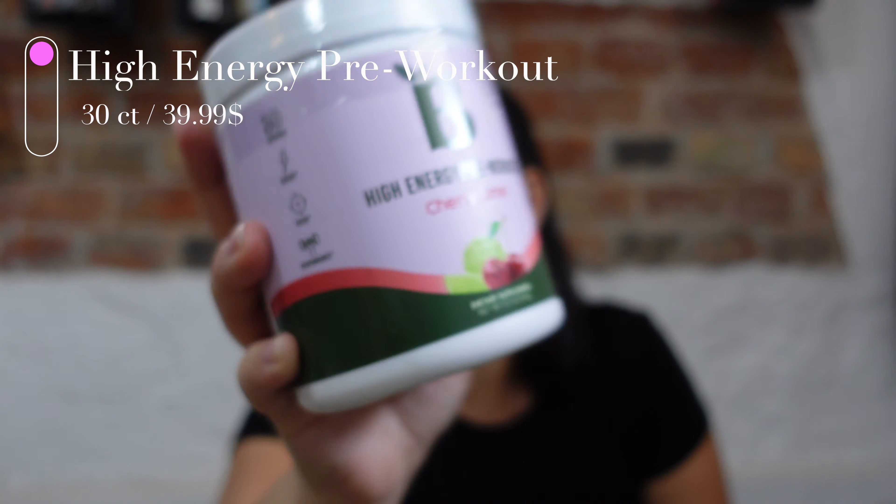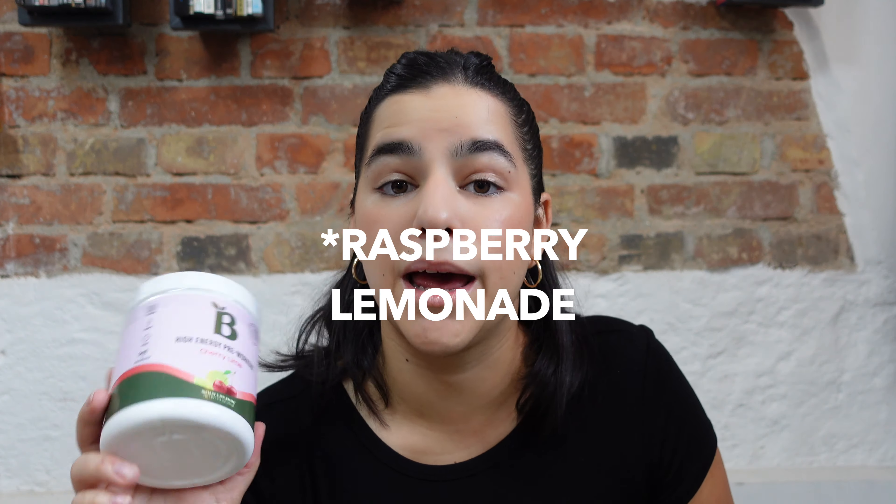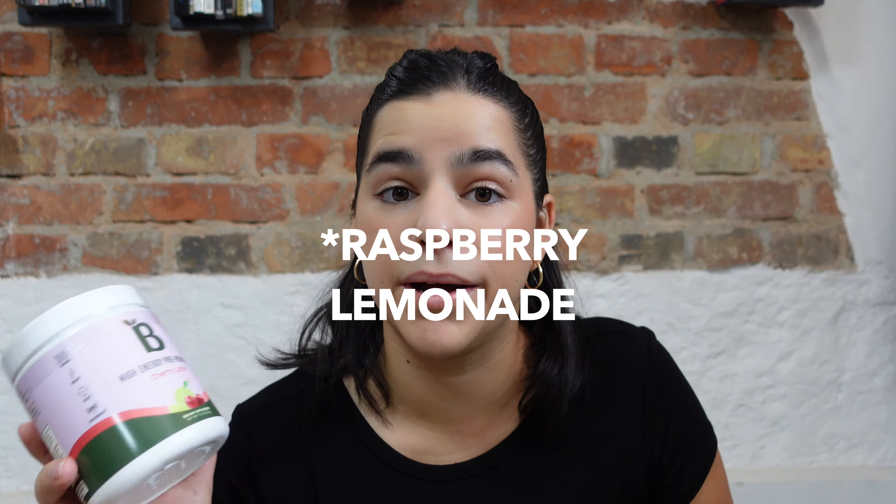I also got the high-energy pre-workout in cherry lime flavor. What I love about it compared to other pre-workouts is that it doesn't give you any jitters, has no artificial coloring, and is natural — it has beet root instead of caffeine. It's 30 servings. With pre-workout you might go from doing 5 push-ups to doing 8 or 10 without even realizing it — that little extra push is really nice.